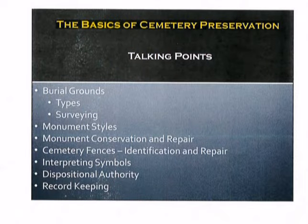During our discussion today, we will be focusing on several different talking points. Those will include burial grounds and the different types of burial grounds that one might encounter, as well as surveying burying grounds. Also, monument styles, monument conservation and repair, cemetery fences, the identification and repair of those, interpreting symbols, dispositional authority, and finally, record-keeping. During our presentation, we will be looking at several videos from nationally reputable organizations that will provide a greater level of understanding, but we will get to those shortly.